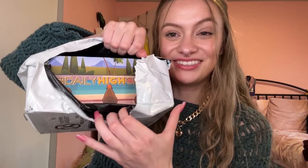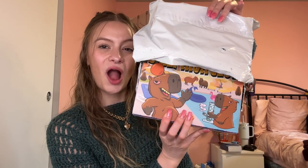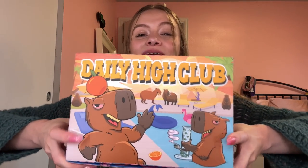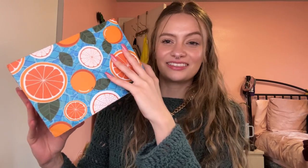Oh my god, do you see what's on the box right here? Let's reveal it together. So I'm sure y'all can tell, but in case you don't know what these are — this is a capybara themed box. Capybaras have become sort of a trendy animal in recent years, and I totally understand why because they're so cute. These are like stoned little capybaras, they're smoking on a bong and their eyes are all red.